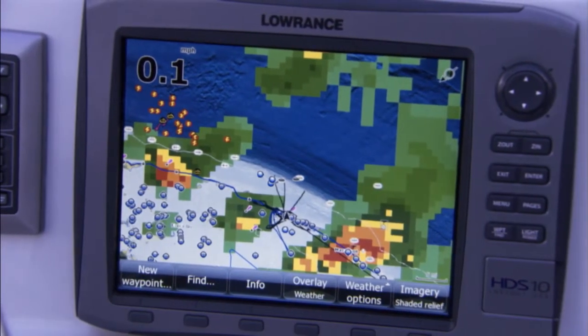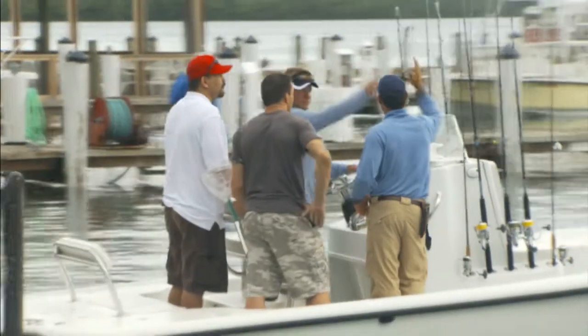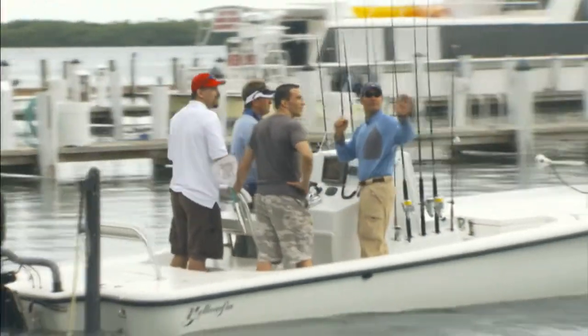The satellite weather overlay gives me information like lightning strikes and wind speeds. I can clearly see the storms and which direction they're moving. This information will help me to plan my day, keep my customers safe, know when to turn around and head back home, or when to press on and try to win that tournament.